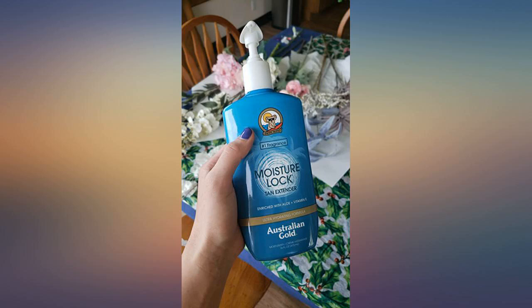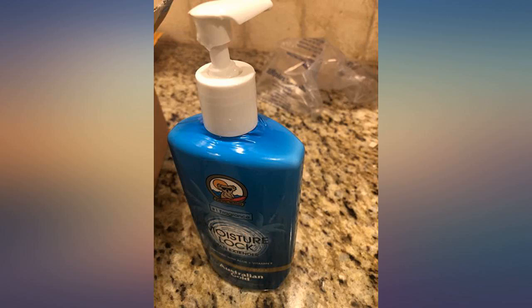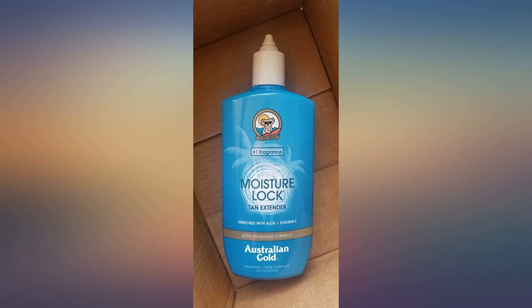Just received my tan extender this evening and I ordered it not even two days ago. I am so happy with this lotion and I will definitely be ordering it again. The smell is wonderful — it instantly reminded me of being on vacation in Mexico, and the consistency is nice too. Not super thick but not greasy and thin either. I use a ton of moisturizer to help keep my tan longer and this lotion is excellent for that purpose because it locks in the moisture. Five stars for sure.